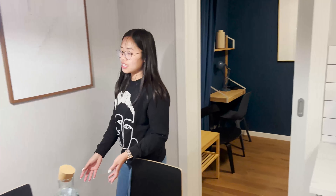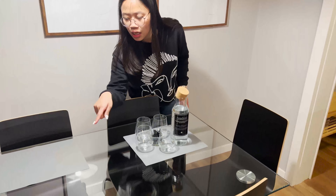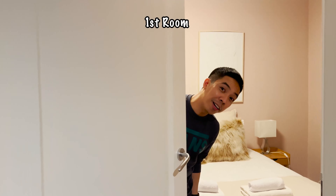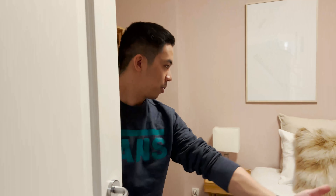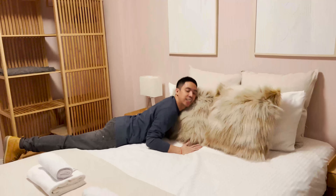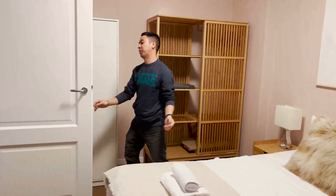Now I'm gonna show you our kitchen. I'm not sure if we're gonna use this kitchen, but hopefully — we only have two days here. Cabinets. Let's see if these flowers are real. So these flowers are fake. We have a nice table.